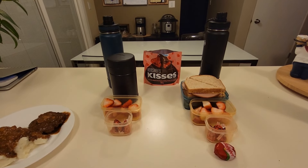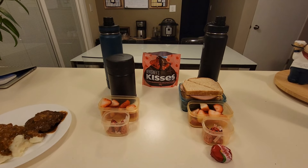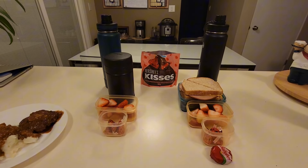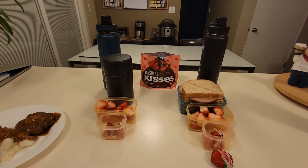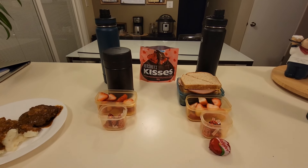Morning friends and welcome back to my channel. I hope you guys had a fantastic weekend. For those of you that are stopping by for the first time, welcome. I'm Christine. In today's video I will be sharing with you what my two boys take for their school lunches.